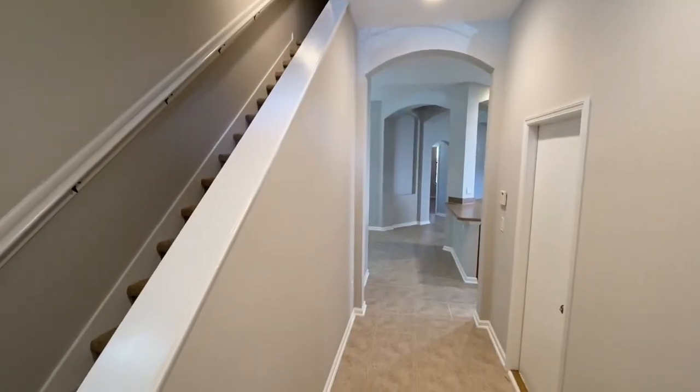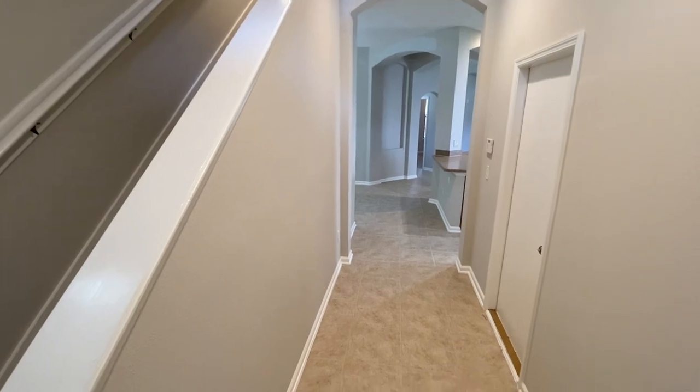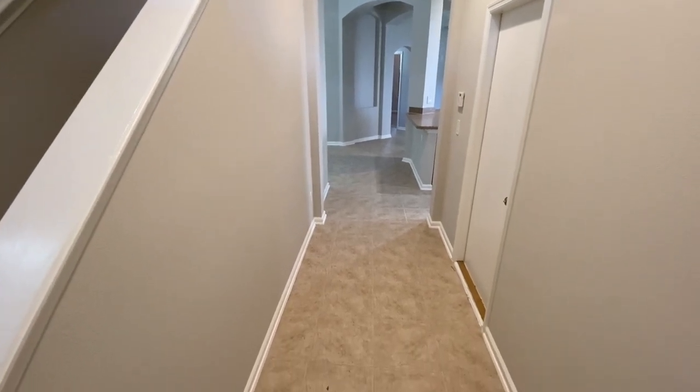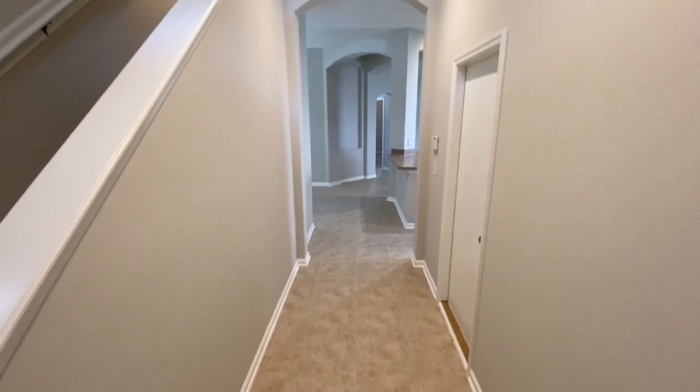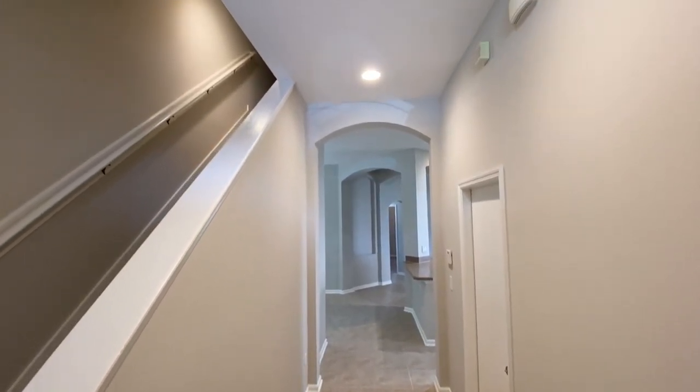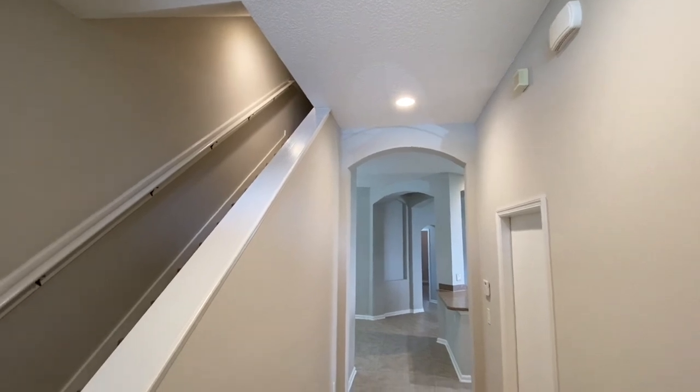As we enter the front door, you get a nice view towards the back of the house where the kitchen and family room are. Notice the beautiful tile floors, fresh coat of paint all throughout, recessed lights up above, and high ceilings.